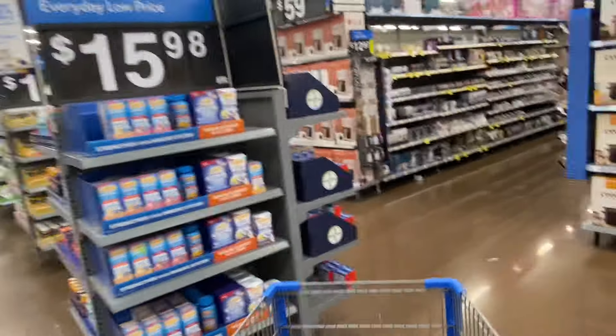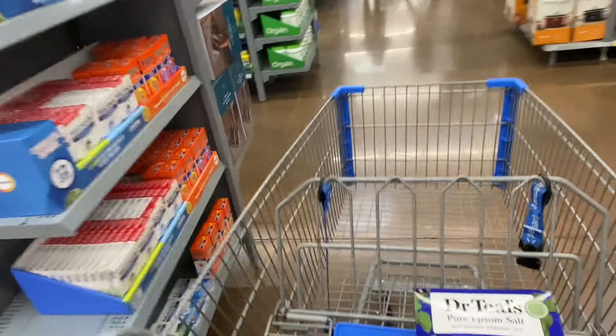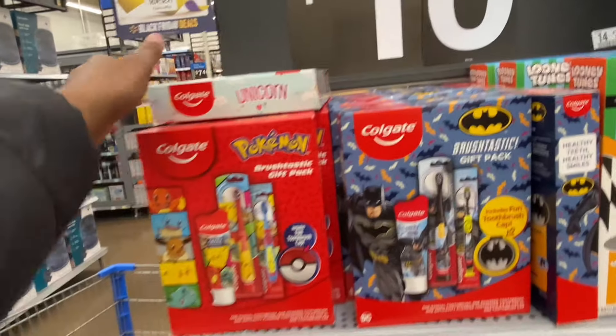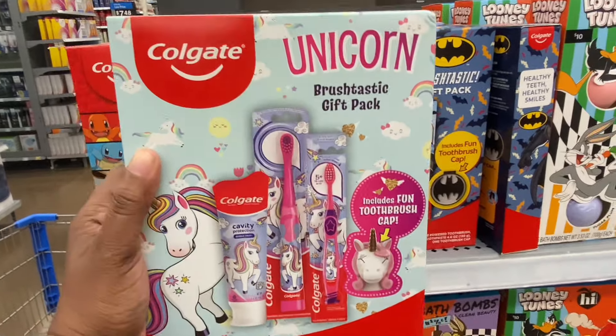Here we go — I hope you all are doing amazing today. We're going to go in the main aisles to see what's here. Colgate sets: Looney Tunes, Spider-Man — toothpaste and two toothbrushes. There's a spin brush and a regular brush in here.